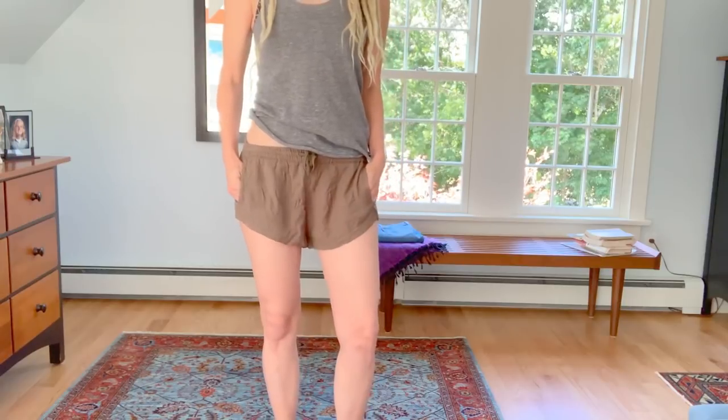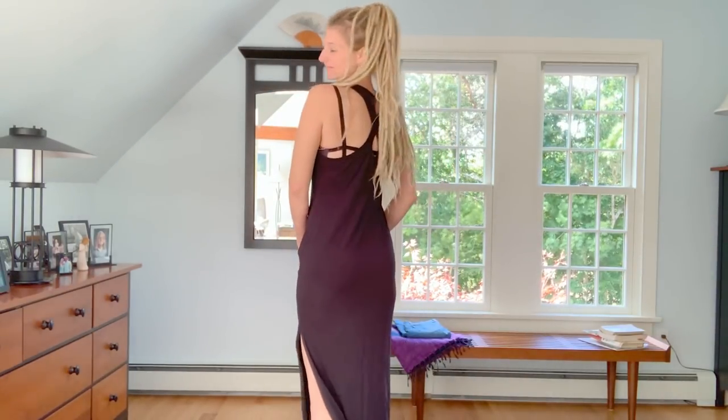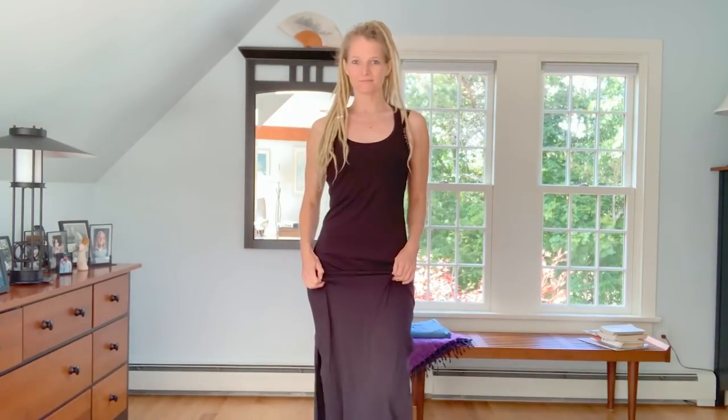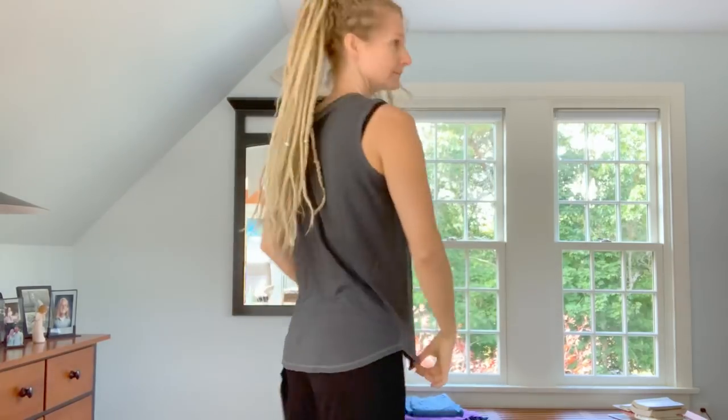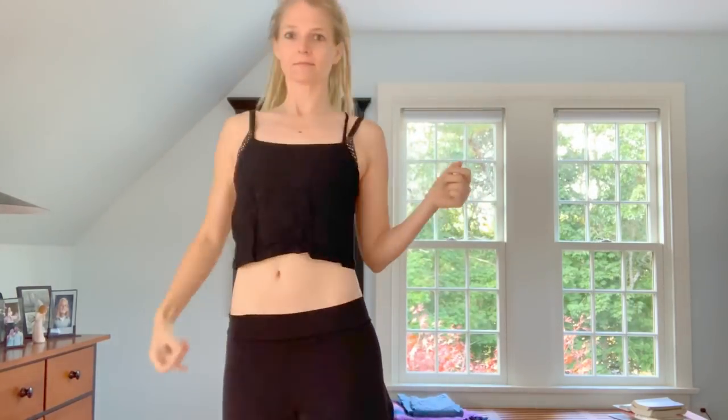I'm bringing one pair of shorts and a jumpsuit — it's really comfortable, packs up really nicely, and will be an easy outfit option even if it gets a little wrinkled. I'm also bringing just a black dress with a slit up the side, another easy outfit option. Moving on to the tops: I'm bringing a basic gray tank top and a blue charcoal-colored tank top. These are flowy and I can easily tie them up if I'm getting really hot. I'm also bringing two crop tops.